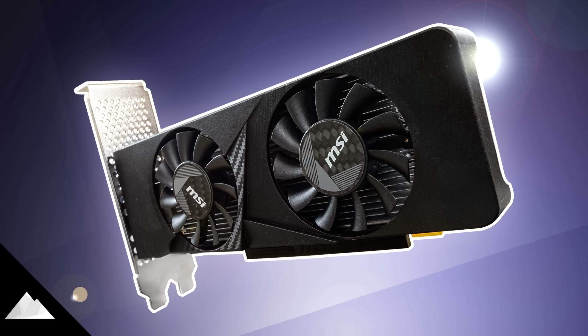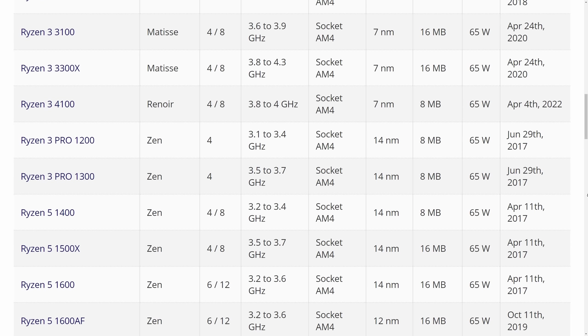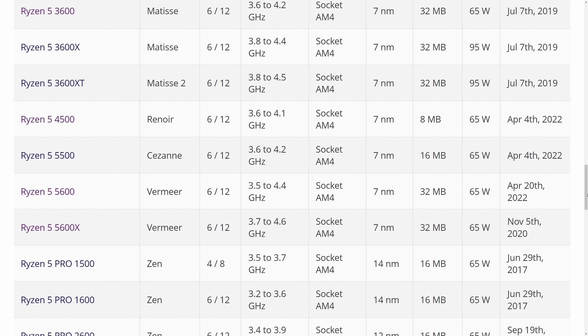If Nvidia is guilty of bamboozling customers with misleading GPU model numbers, AMD has been leading the charge on the CPU front. The Ryzen naming structure is an unintuitive mess, so before we talk about the 4500 itself, I need to clear some things up.